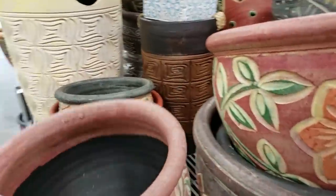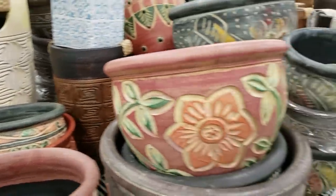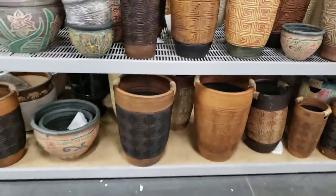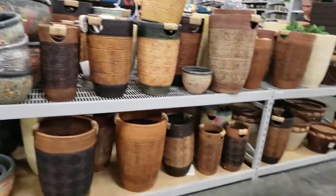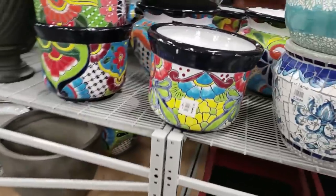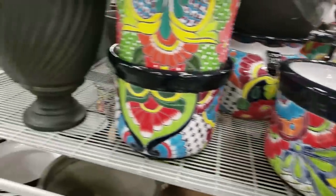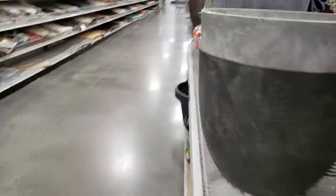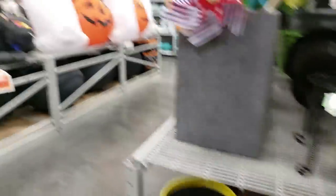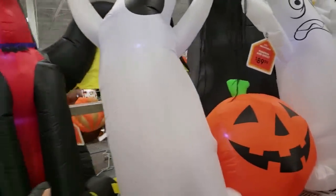And then over here they just have like the pottery type pots — this one's $7.99. And then the Talavera for $49.99, that one does have a drainage hole, it's huge. Halloween stuff if you guys are interested in that — it's June and they have their Halloween stuff out.